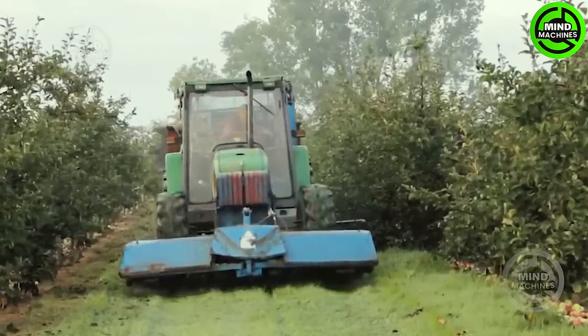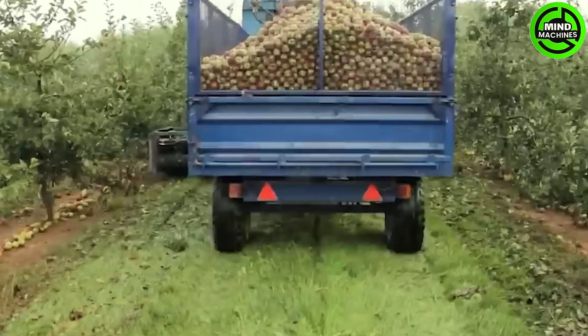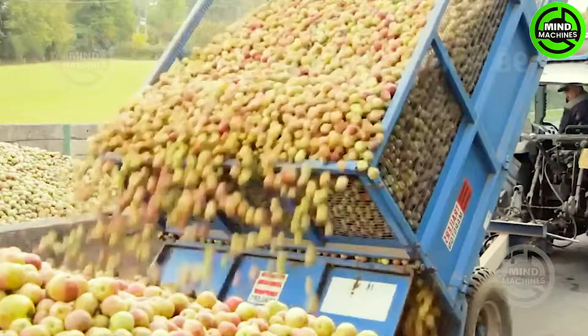These images showcase an apple orchard in the state of Florida. Here, hundreds of tons of apples are poised for harvest, destined to be shipped to factories producing apple cider vinegar and apple juice.